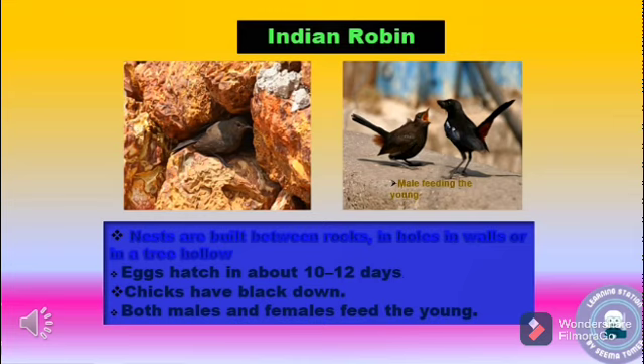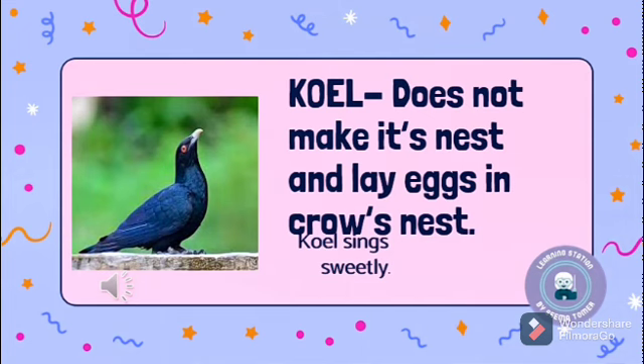In this picture, you can see the Indian Robin and its nest. The nests are built between rocks, in holes in walls, or in a tree hollow. Eggs hatch in about 10 to 12 days, and the chicks have a black tongue. Both males and females breed the young ones.